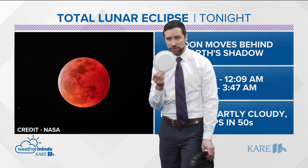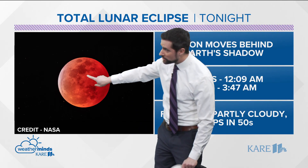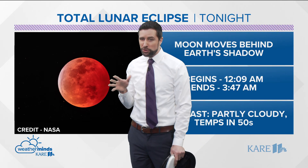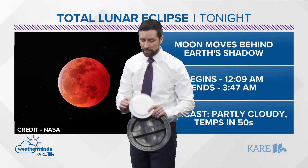I'm going to use a little demonstration here to show you exactly what's kind of taking place. So this is what eventually the moon is going to look like. The partial eclipse starts just after midnight, and it'll start to look like this at about 1:30 in the morning.